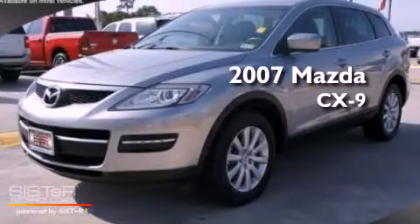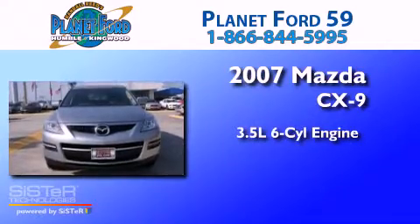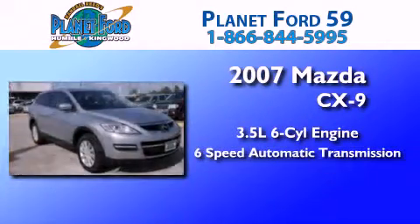This is a 2007 Mazda CX-9. It has a 3.5-liter six-cylinder engine and a six-speed automatic transmission.